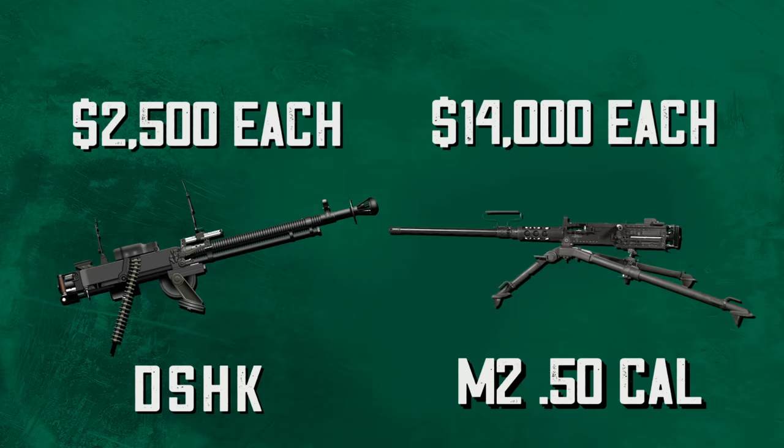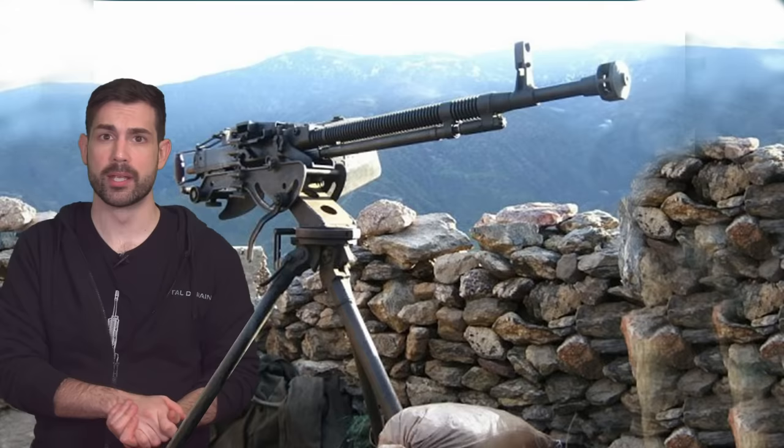Another reason you see these things slapped onto everything is because they cost a lot less to produce. The M2 .50 Cal costs around $14,000 each, while the Dushka costs only about $2,500 to produce. Even if those numbers aren't exactly right, it's a massive gap considering they have very similar performance.